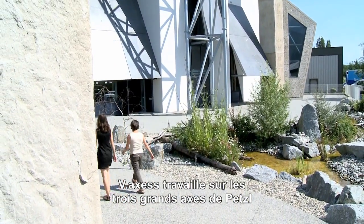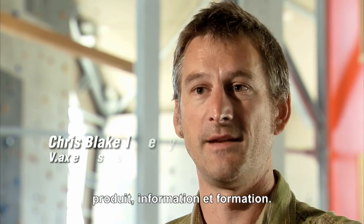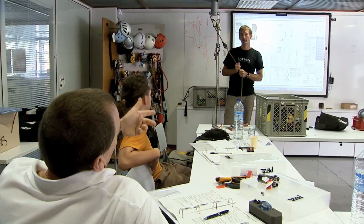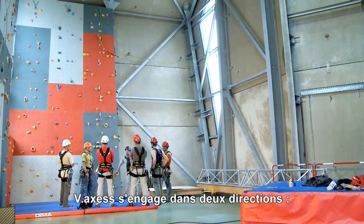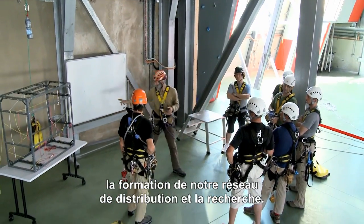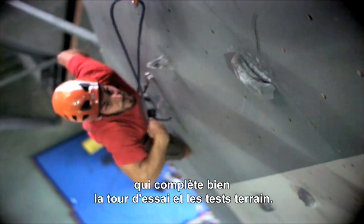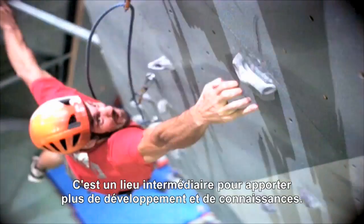The main goal for V-Access is to carry forward the three directions of Petzl as a whole — product, information, and training. V-Access can really help with the information and training side of that. V-Access has two directions: internal training and formation for the Petzl distribution network, but also research. We can use V-Access as a great research centre between the laboratory test tower and external field trials, giving us an in-between area for more expansion and knowledge.